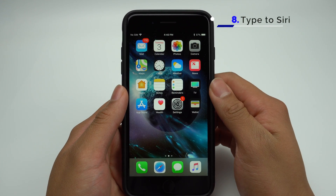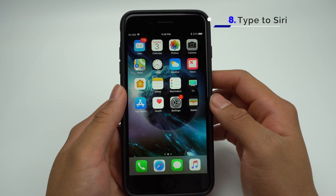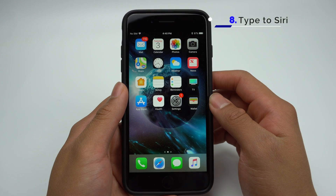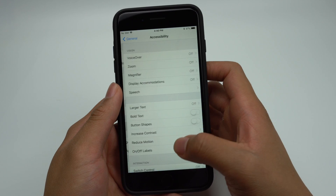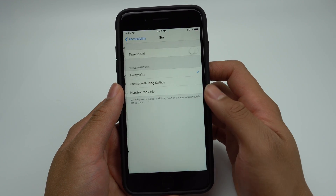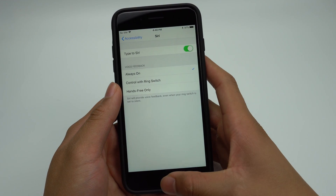If you wanted to ask Siri a question but didn't want to disturb the people around you, you can now type to Siri. You can turn this on by going to Settings, General, Accessibility, Siri. Toggle this on, and now when you activate Siri, you can just type.